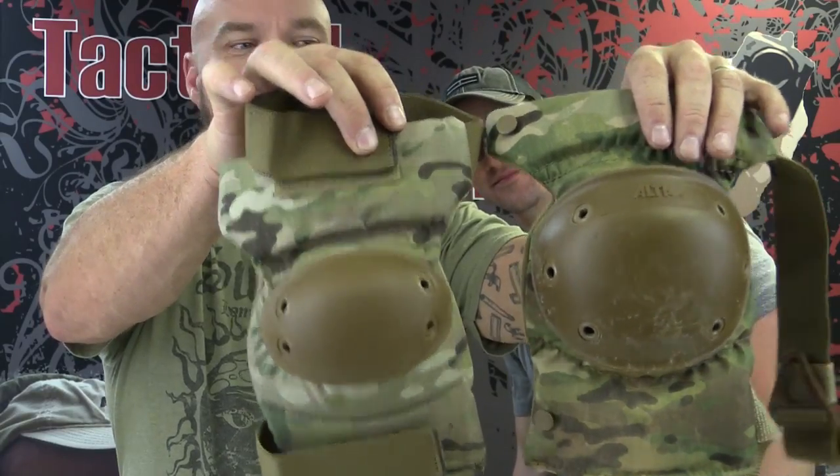We didn't talk about elbow pads. Oh, I did — I showed you an elbow pad. That's an elbow pad? Yeah, it's for your elbow. Is it the same as the knee pad? No, the knee pad's bigger. These are knee pads and elbow pads — both Alta, available on Amazon.com.